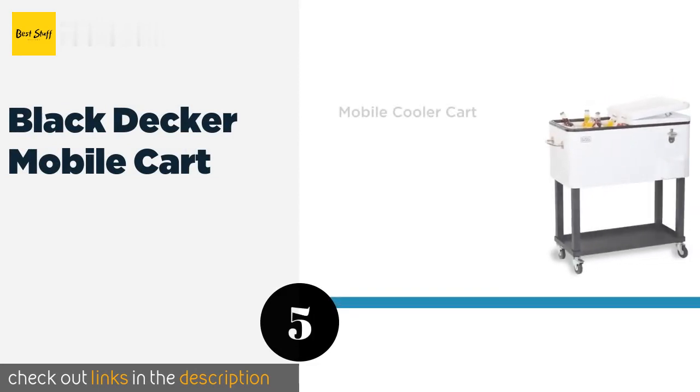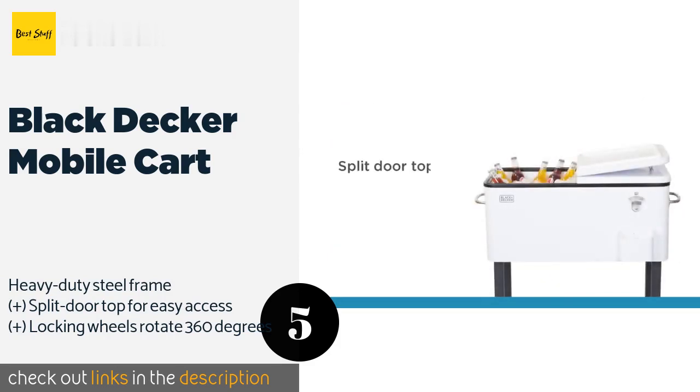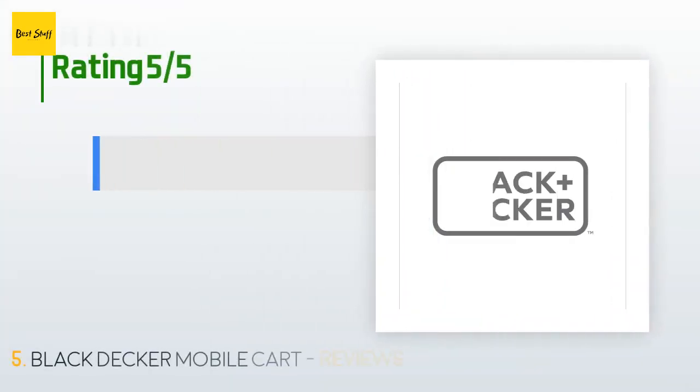The next product on our list is the Black+Decker Mobile Cart. Chill your food and beverages in style with this cart, which has an insulated basin and a sleek white finish. The lid seals tightly to keep the inside cold, and handles on both ends make for easy rolling. This product is available on Amazon for $219, with 34 customer reviews and an average rating of 3.9 stars.